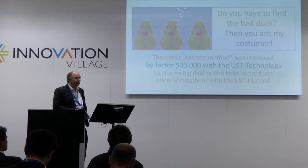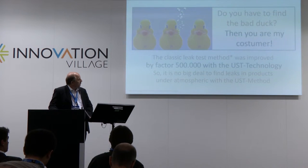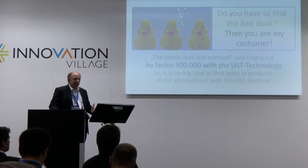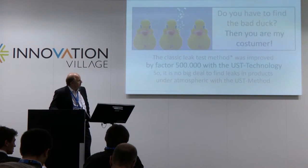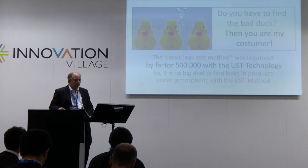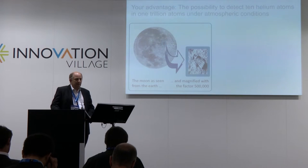The basis of the invention is that with normal atmospheric leak testing methods, you always have noise in the air — it's 5 ppm of helium. The invention is a method to reduce helium out of the air, so you can increase the sensitivity of the regular sniffing method by a factor of 500,000. I can say it's no problem to find any leaks in your products. Detected leaks are in the range of 1,000 atoms. I want to explain what a 500,000 sensitivity increase means.